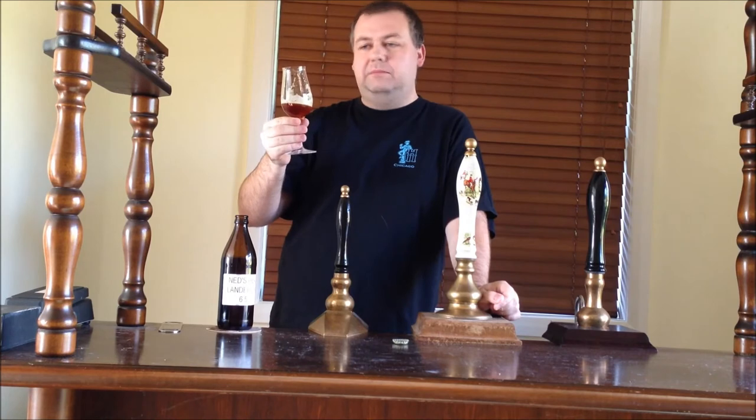Not that there's anything wrong with it now. It's a perfectly lovely beer. Absolutely excellent.